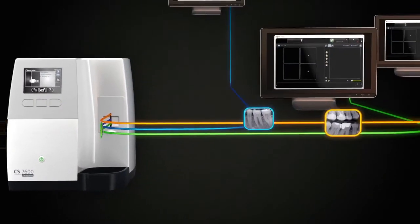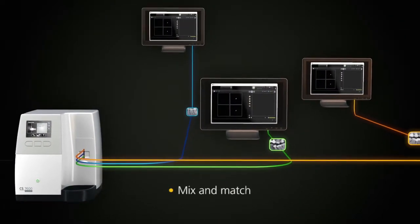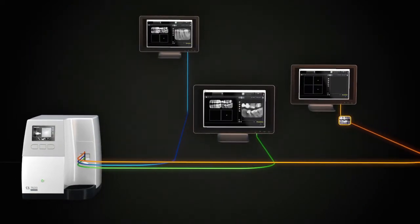The CS7600 also supports batch scanning. Plates can be mixed between patients or between users, and the images still get sent to the right end location.